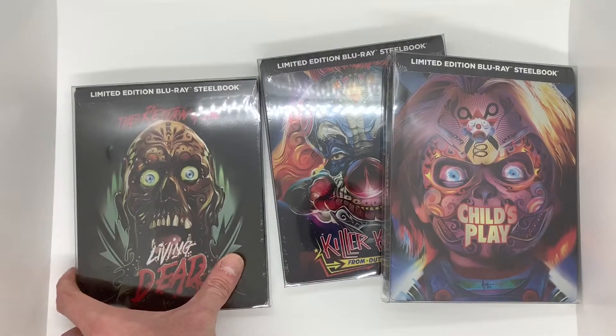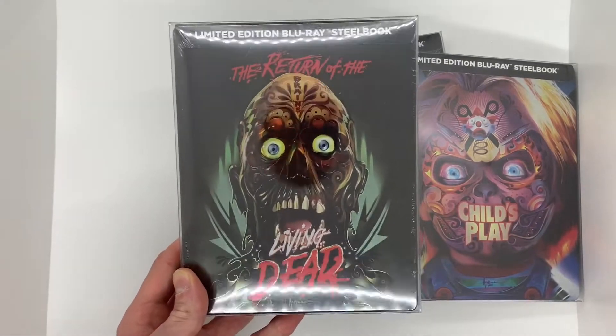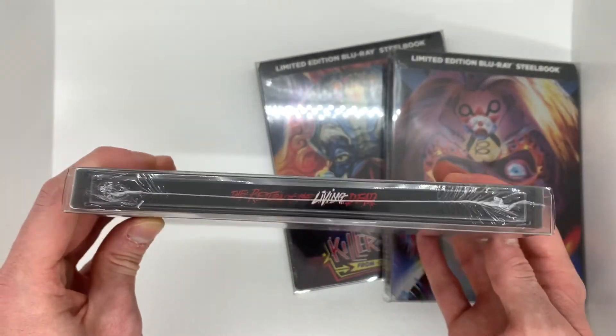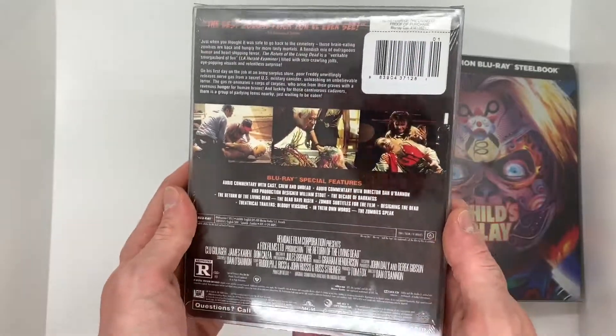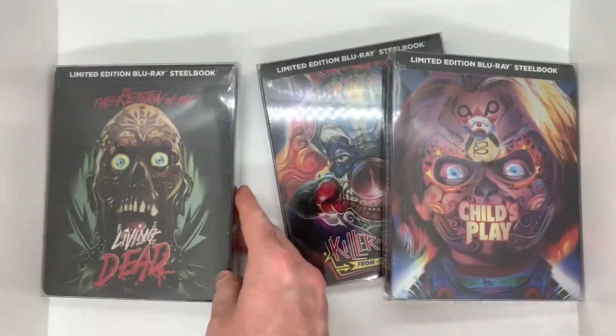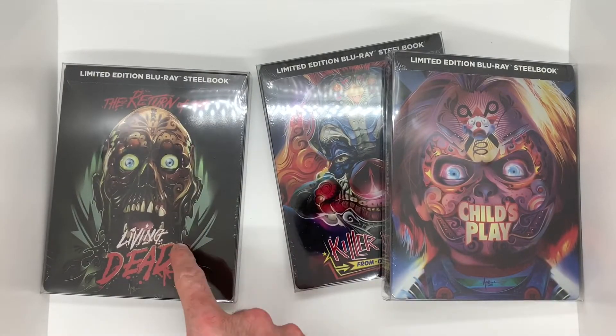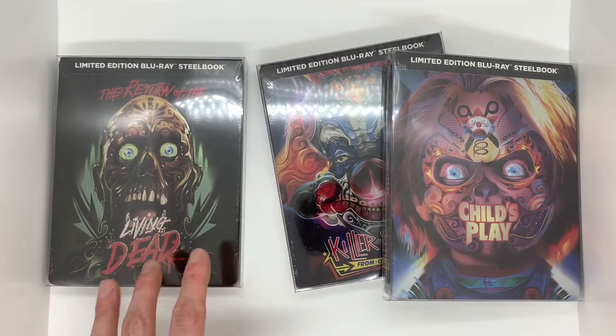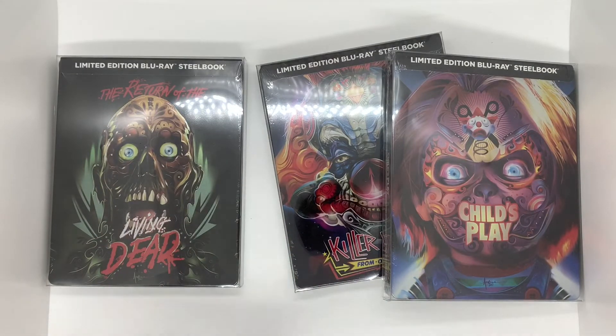First up we have Return of the Living Dead limited edition Blu-ray steelbook. It is brand new, it is sealed — I just put it in one of my protector cases. It just speaks for itself, this is amazing. I already have this on DVD and on Blu-ray with this cover, so to get the steelbook version is amazing.